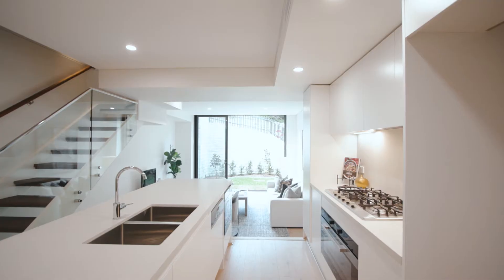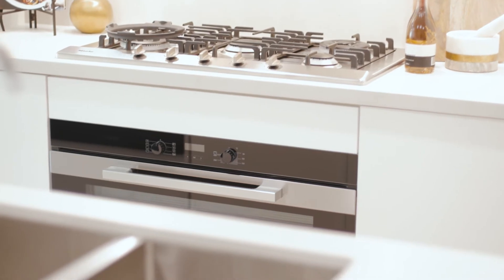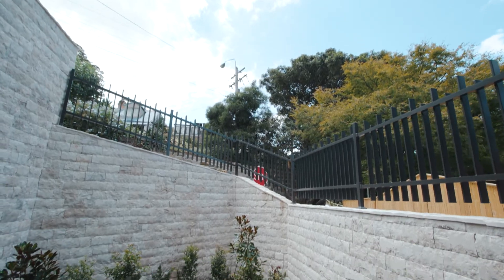Bright and spacious, it's all about design and functionality, and for those who love to entertain, just look at this streamlined kitchen. Sleek stone benchtops, Miele appliances — it is the hub of this open plan design, and there's wonderful indoor-outdoor connectivity.